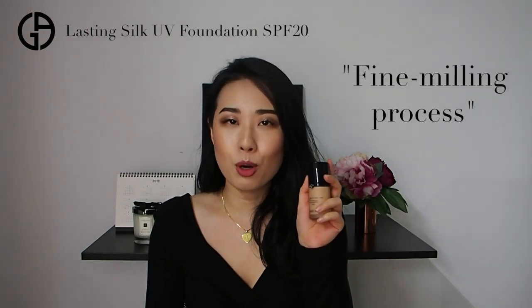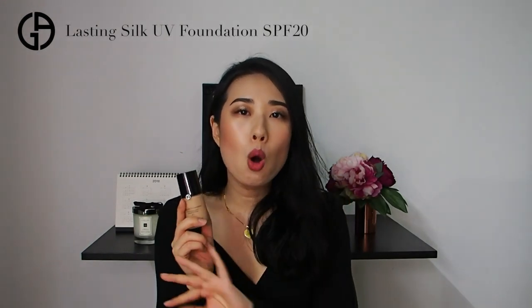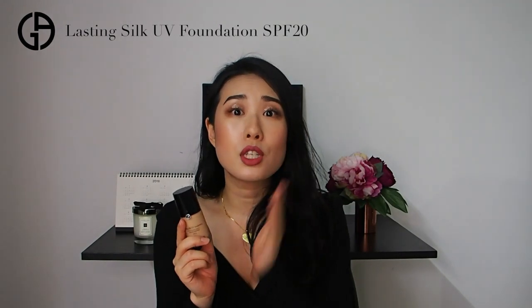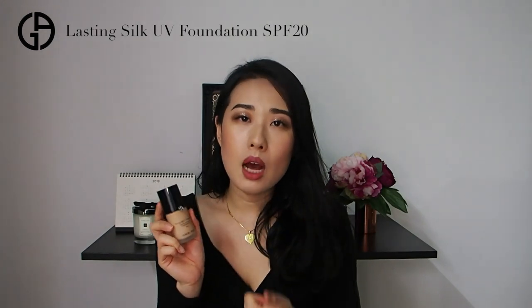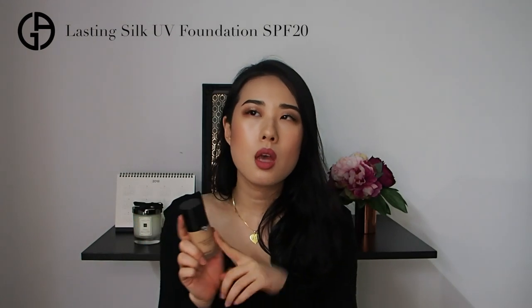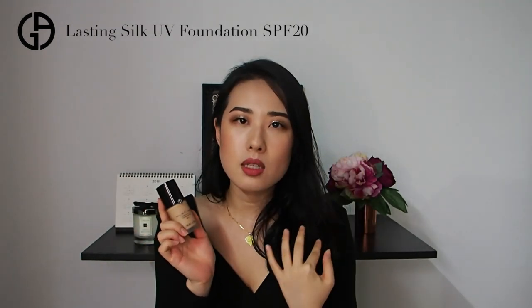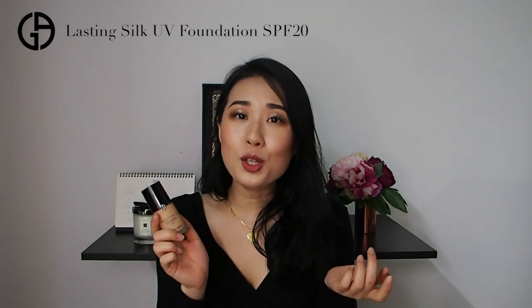The next foundation is the Lasting Silk UV Foundation, inspired by a fine milling process where particle size is broken down to micro size, leaving an ultra-thin layer for better adherence on the skin surface. This is the only water-based foundation from Armani. It gives medium coverage and is long-lasting. I'd describe it as a luminous matte rather than semi-matte, because once applied and dried, the skin surface still looks luminous and not flat.